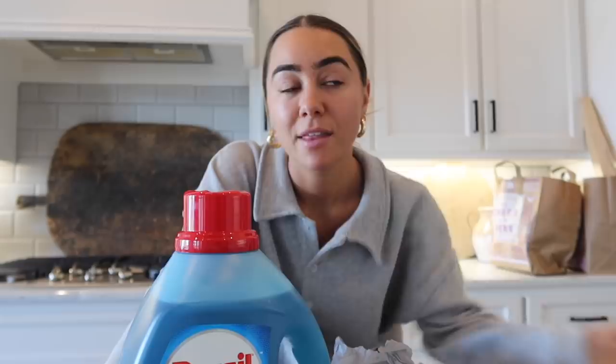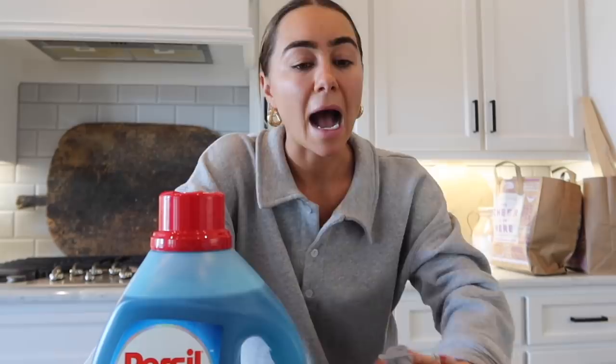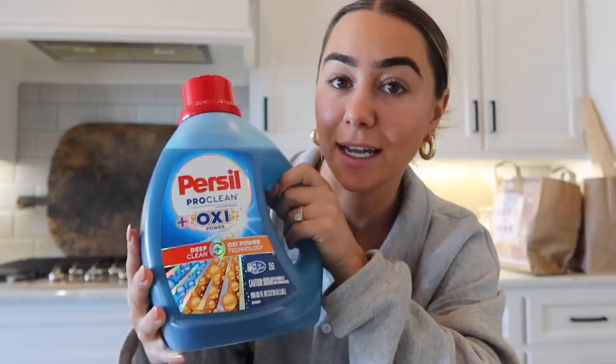We just got back from walking the dog, and I did a little delivery from Walmart. We needed some laundry detergent and something for the kitchen. I'm obsessed with delivery services. There's a Walmart right down the street from our house, but sometimes on the weekends when we're busy doing fun activities, going outside, taking care of things around the house, it's nice just to be able to get some household essentials delivered right to the house.